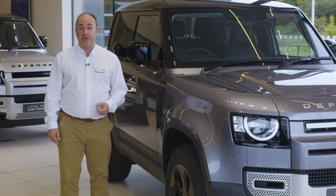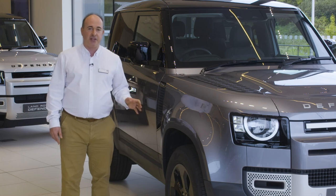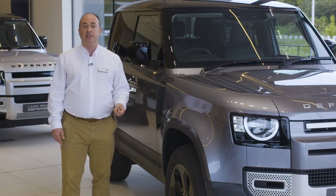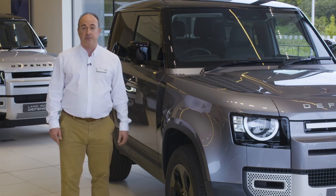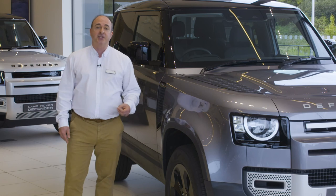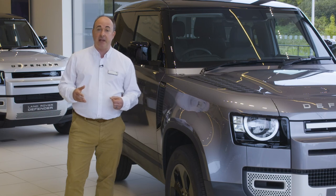X-Dynamic variants are treated to a range of changes designed to reflect the off-road character, emphasising wheel arches, door sills, and recovery hoops with a Narvik black finish, and darkening the alloy wheels. Inside, X-Dynamic utilises a durable new robust-tech material, along with illuminated Defender tread plates, Eiger grey door handles, and an ebony morzine headlining.